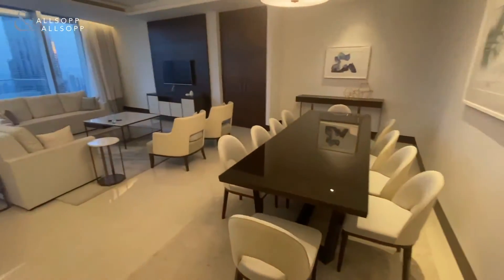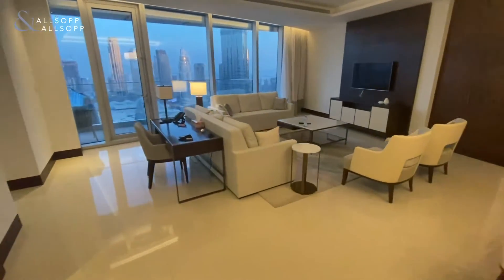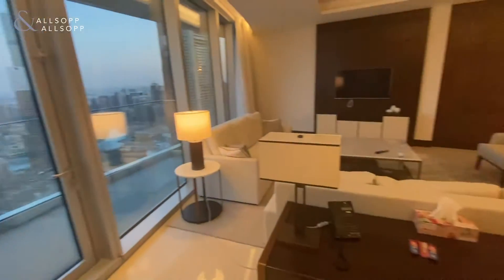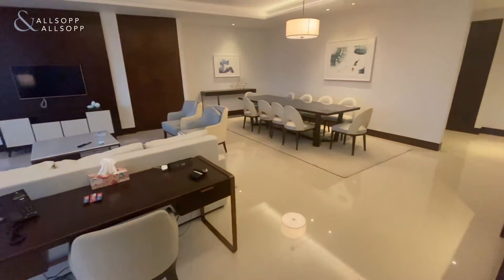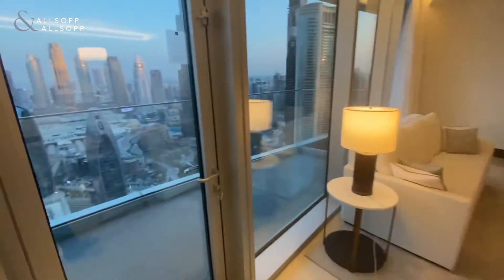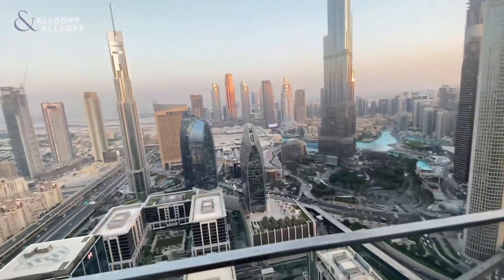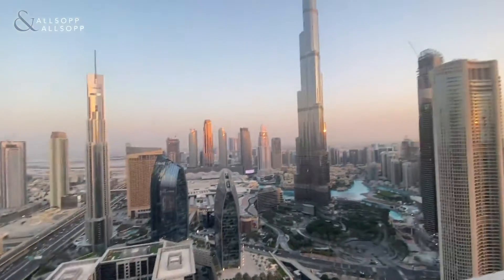Entering into the spacious living and dining area, benefiting from full Burj Khalifa views. This apartment is available to move in immediately with full Burj Khalifa views.